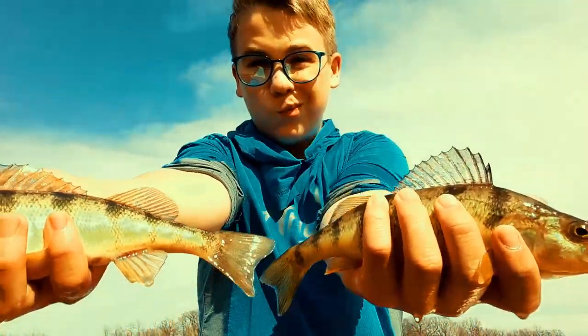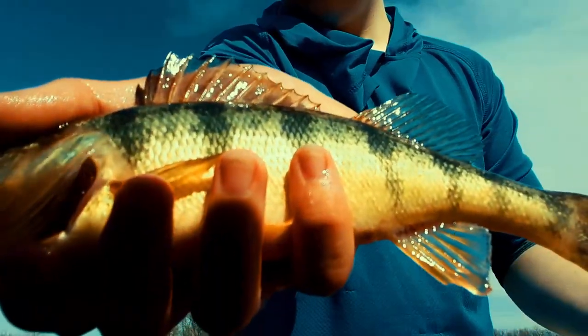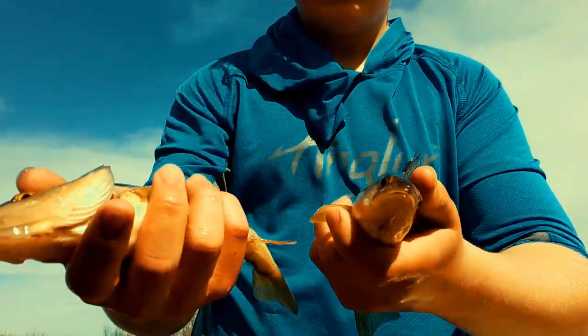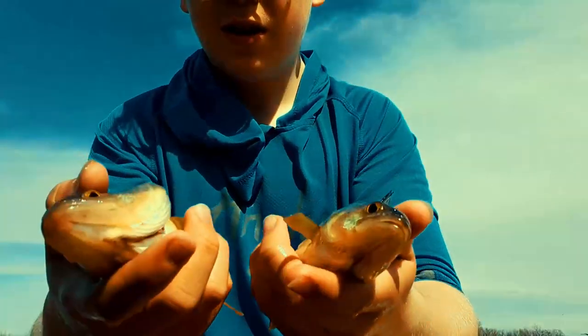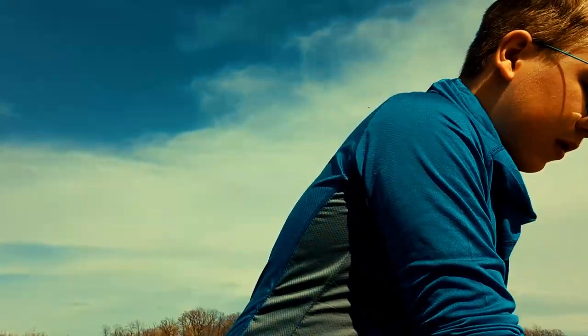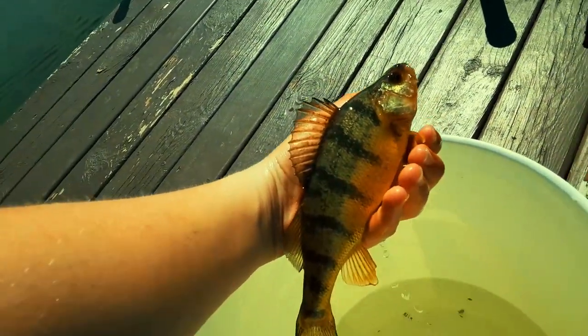There they are — this little perch. Beautiful little guys. Probably perfect eaters, but I don't really feel like filleting them, so we're just going to let these guys go. Again, they're beautiful. Let's get these back. There's one guy — you'll forever be in their hearts, y'all.